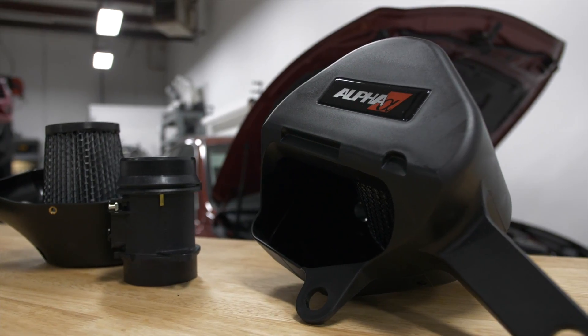Hi everybody, welcome back to AMS Performance. My name is Lance. I am the Research and Development Technician here, and today I'm here to talk about our Infinity Red Alpha intake system for the Q50 and Q60.